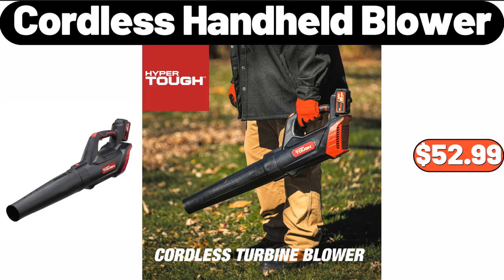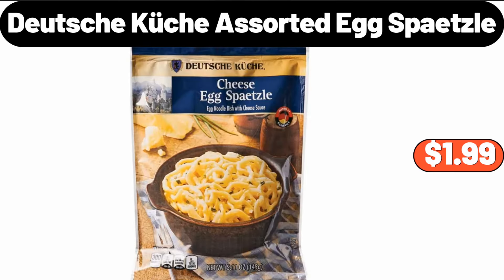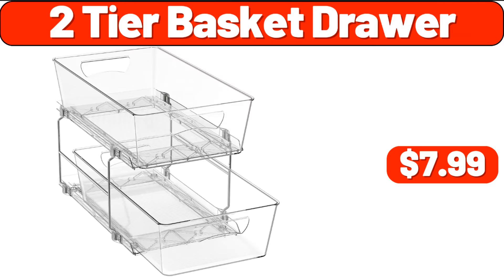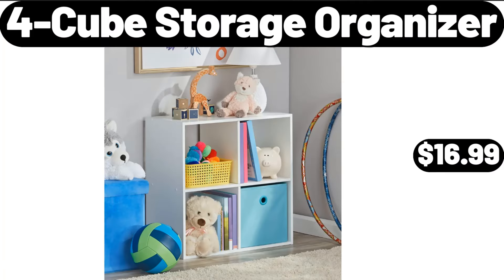Cordless handheld blower, $52.99. Deutsche Kusch assorted egg spätzle, $1.99. For shelf storage, $12.99. Two-tier basket drawer, $7.99. For cube storage organizer, $16.99.